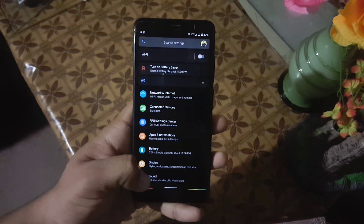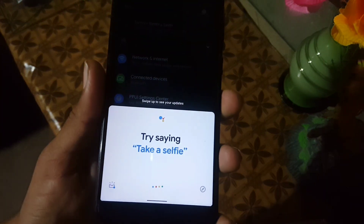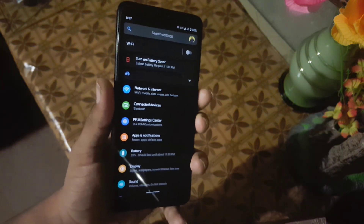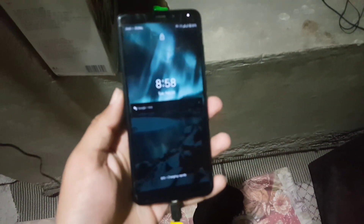Now let's dig into the settings. Here we also have Google Assistant 2.0, which is working pretty much fine. I will show you a new thing: when you plug your charger, it will show you the Google Assistant ambient mode.